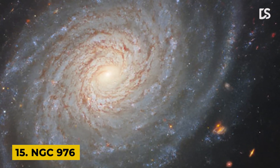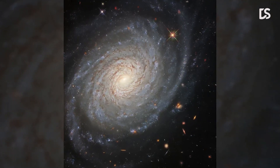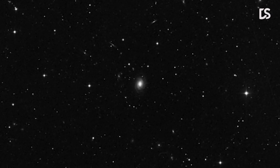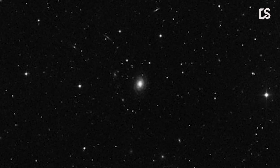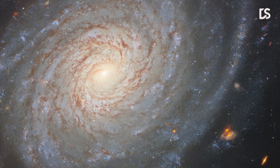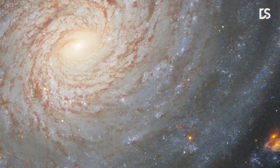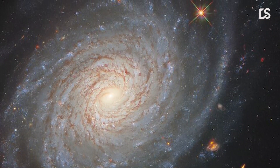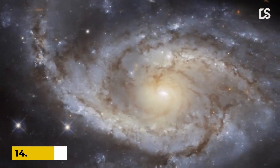Number 15: NGC 976. This image shows the lazily winding spiral arms of the spectacular galaxy NGC 976. The spiral galaxy lies around 150 million light-years from the Milky Way in the constellation Aries. Despite its tranquil appearance, NGC 976 has played host to one of the most violent astronomical phenomena known as a supernova explosion. These disastrously violent events take place at the end of the lives of massive stars and can outshine entire galaxies for a short period.